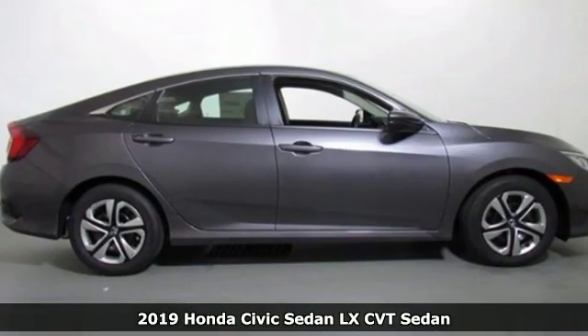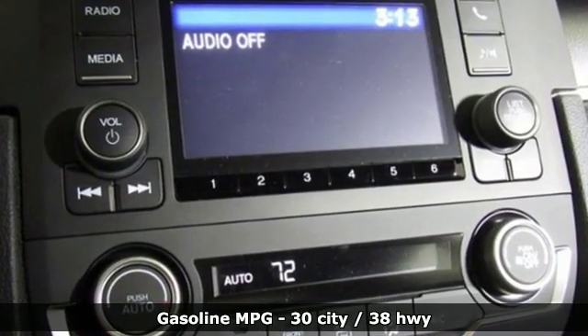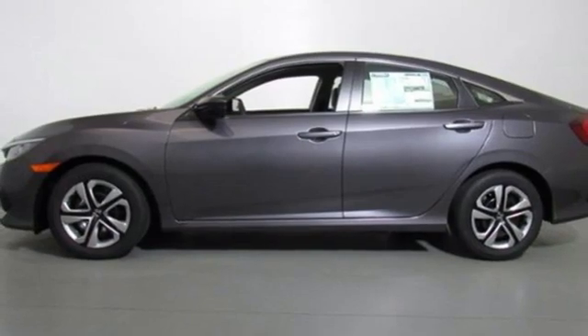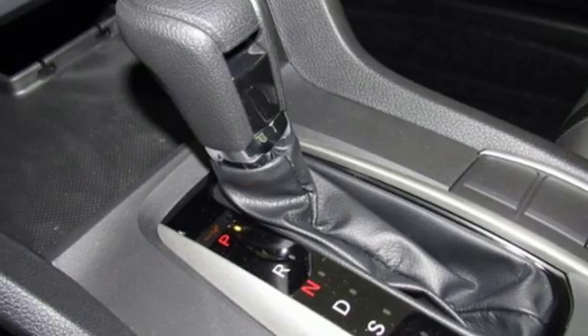It comes with all the amenities you need: streaming audio, wireless phone connectivity, air conditioning, multi-function steering wheel, manual tilting steering column, continuously variable automatic transmission, gas pressurized shocks, and an i4 engine.